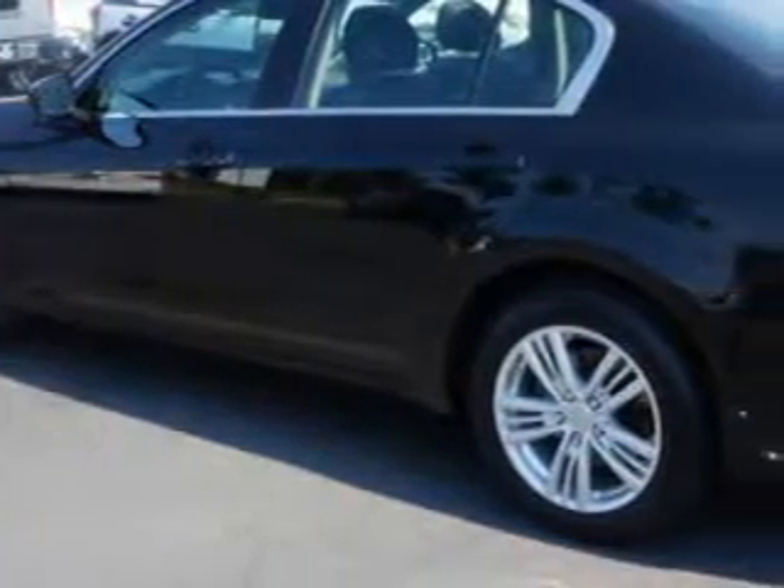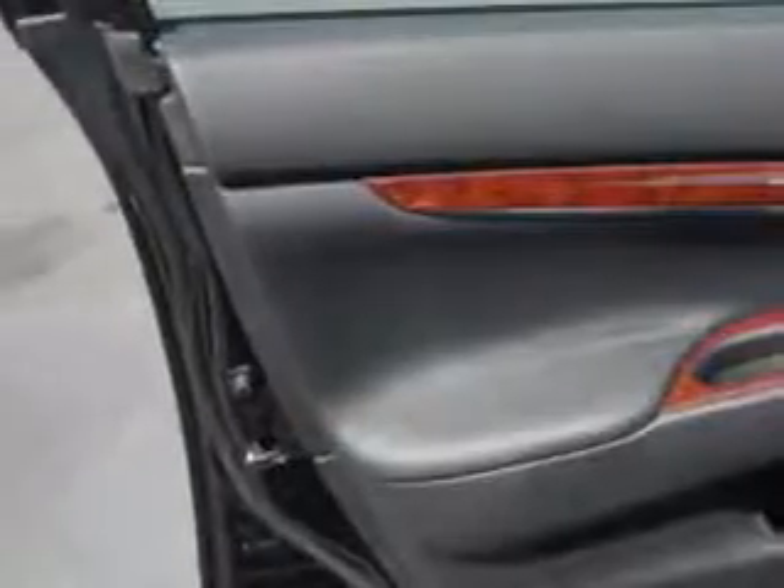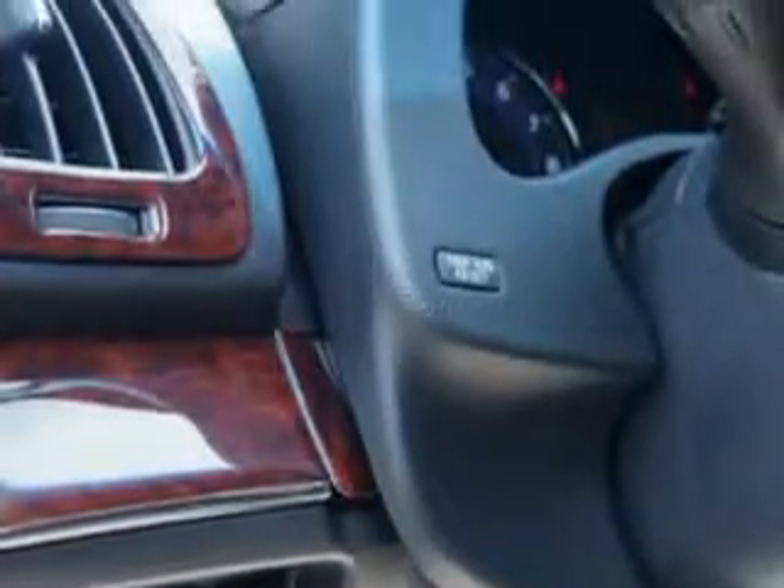4-Wheel Drive, Steering Wheel Radio Controls, Auto Date Night Mirror, Keyless Entry, Center Armrests, Power Driver and Passenger Seating, and much more.